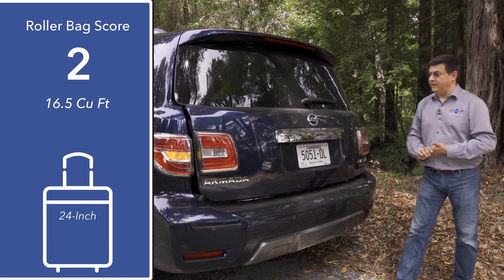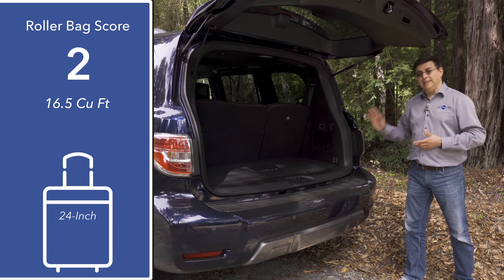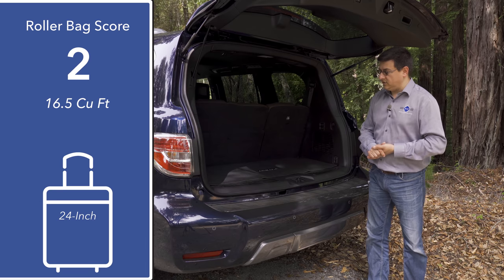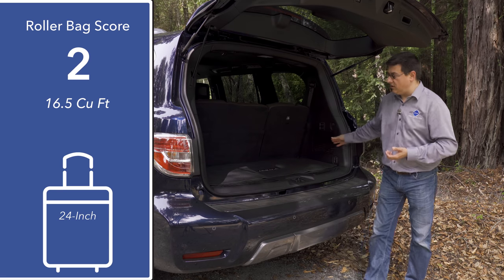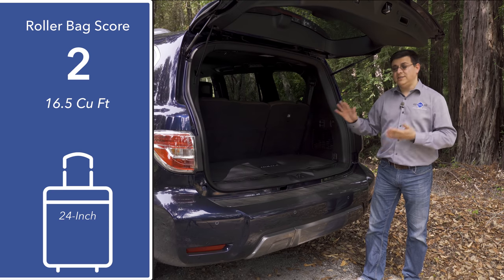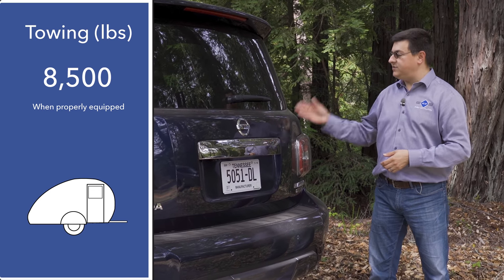Behind the power liftgate we find 16.5 cubic feet of storage space — about the same as the Nissan Pathfinder. That puts this a little ahead of the current Tahoe at 15.3 cubic feet, but below the Ford Expedition, Suburban, and Sequoia. The cargo area is wider than most three-row crossovers, but the overall roller bag score is actually the same as the Nissan Pathfinder.